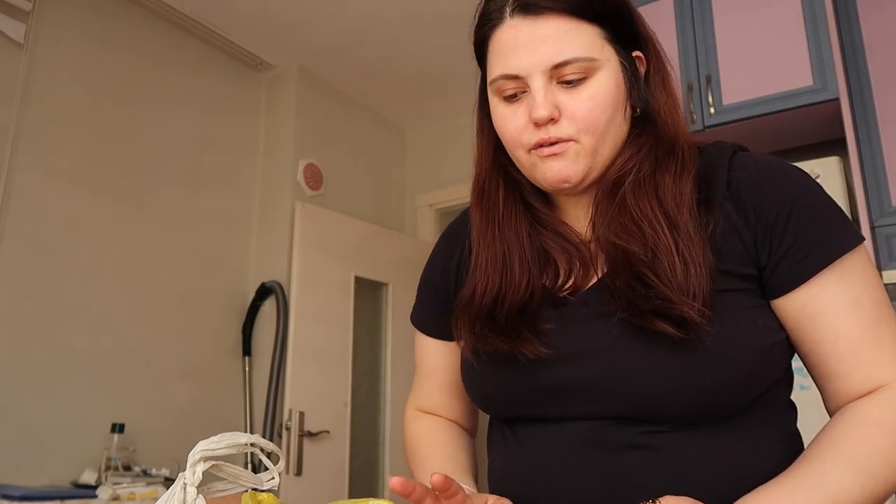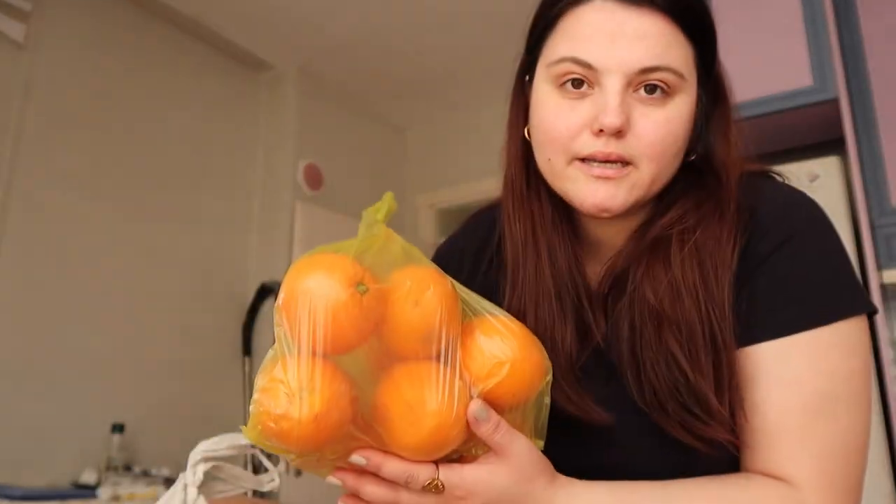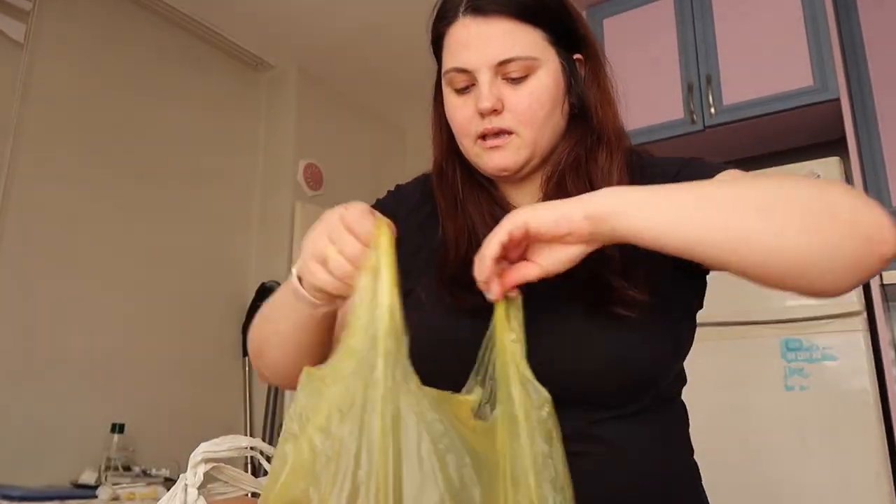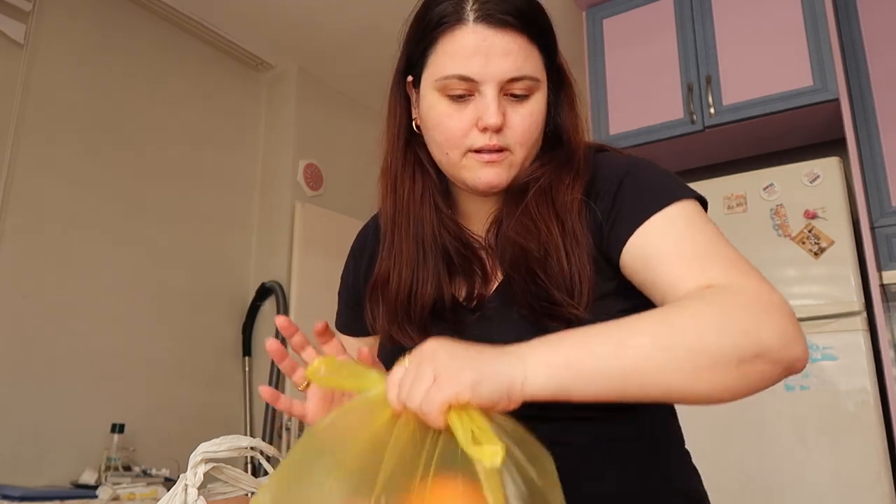The vegetables are done, so moving on to fruits. We didn't buy many fruits but we bought the ones we really wanted to eat. One of them is oranges - they're great, very juicy. You can have the juice or just eat them one by one. Really tasty, I love them.